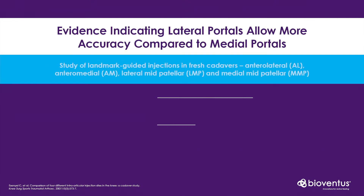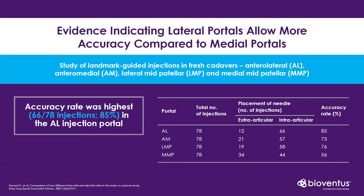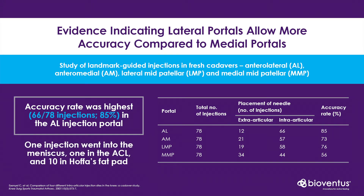Putting aside our own personal preferences, let's take a look at the accuracy of the different approaches. The study of Aseniel et al compared landmark guided injections in knees of fresh cadavers. They found the medial portals tend to be less accurate, with less than 73% of injections actually making it into the knee. Of the lateral portals assessed — noting they did not assess the supralateral portal — the anterolateral was the most accurate at 85%. Up to 44% of injections did not reach their target, and of those that did, some went into the meniscus, the ACL, and some into Hoffa's fat pad.